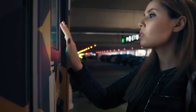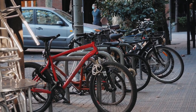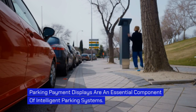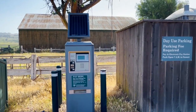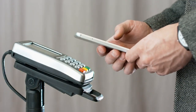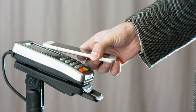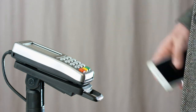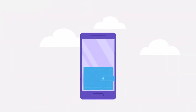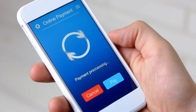Smart mobility parking screens take the parking experience to the next level by integrating with other modes of transportation. These screens provide real-time information about public transportation options, ride-sharing services, and bike-sharing facilities in addition to parking availability. Parking payment displays leverage contactless payment technologies such as near-field communication (NFC) and radio frequency identification (RFID), enabling drivers to make payments by simply tapping their mobile devices or smart cards. Mobile applications provide another convenient payment option, allowing drivers to pay for parking directly from their smartphones.